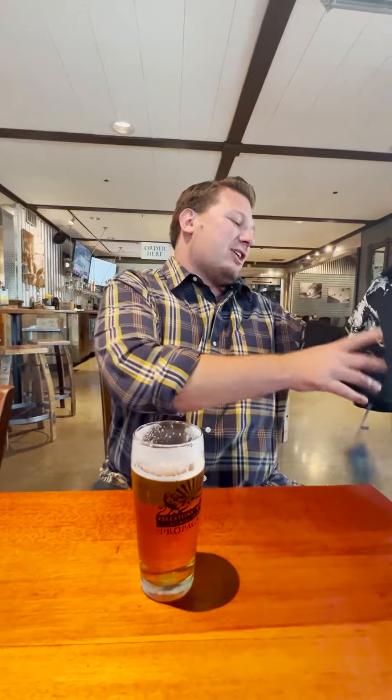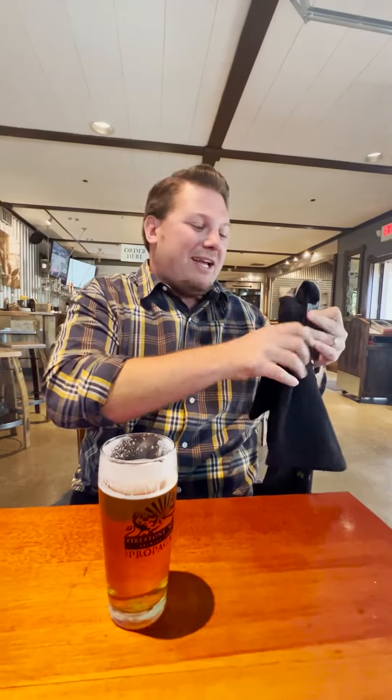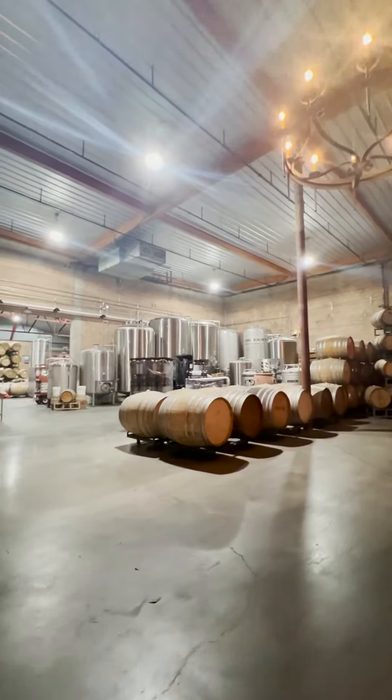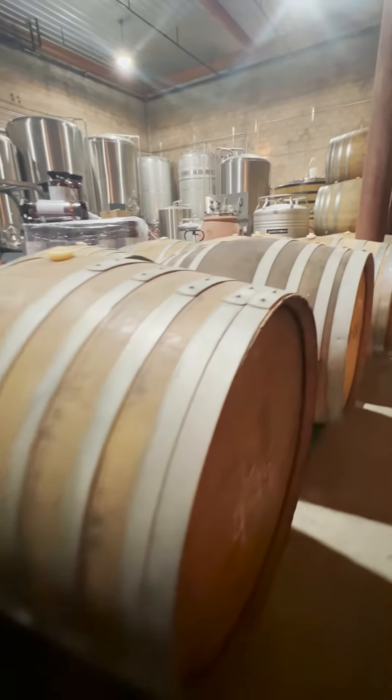It doesn't hurt that they threw in a t-shirt for me as well. Love the logo on it — I can definitely be spoiled. It is a really cool shirt. I love their swag here. The crew at Firestone Walker is absolutely incredible. The facility itself is incredible. You've got to check out their barrel aging facility if you're ever in the Buellton area. Come drink some good beer. That's a wrap. Thanks.